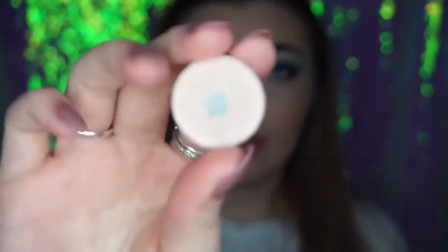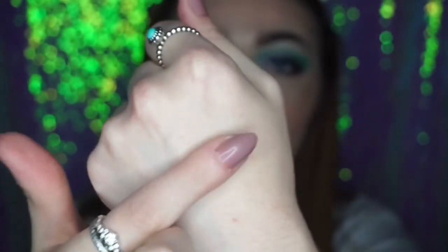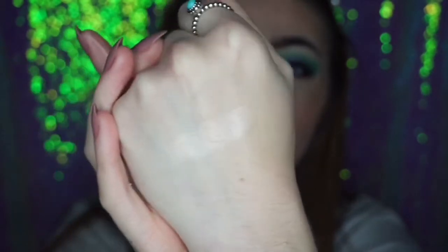The next shadow is another Makeup Geek shade — you'll see so many of them in here — and this is Shimmer Shimmer. This is like my second most used shade ever. It's a shimmery shade, really really pretty. It's basically what the name says. As you can see it's like a light champagne shimmery shade.